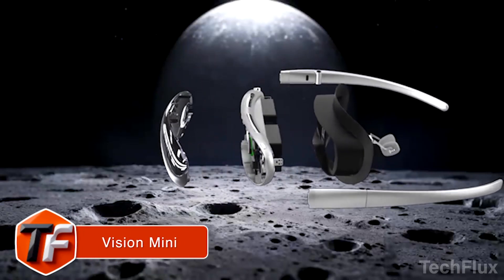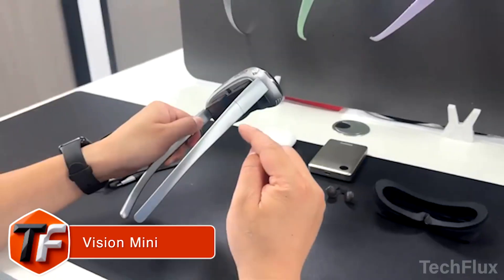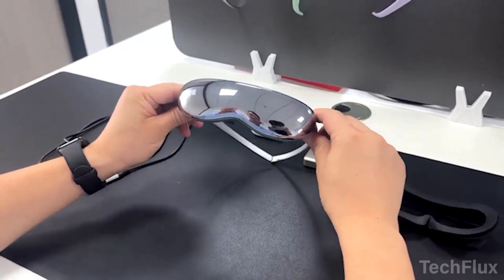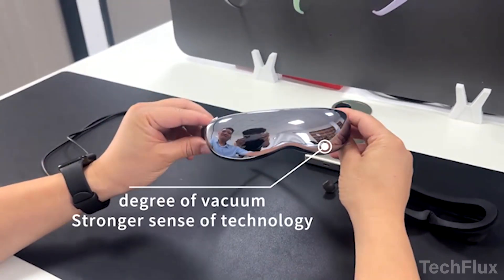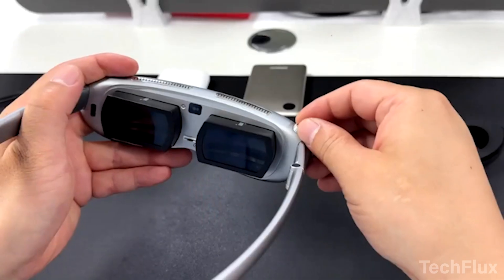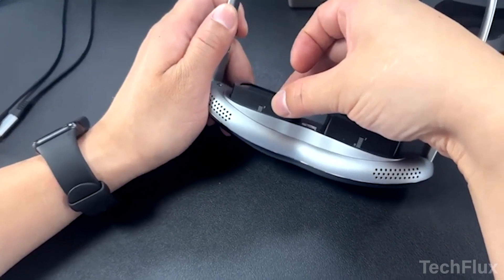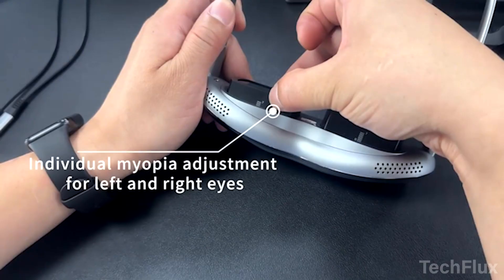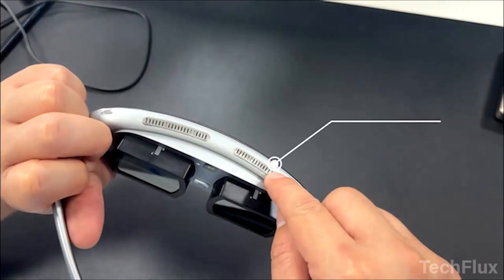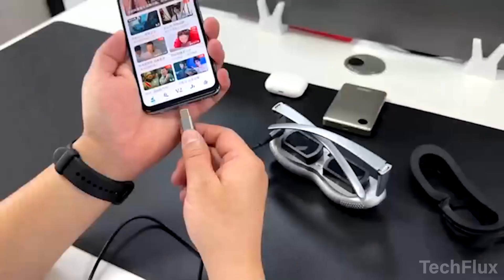Imagine carrying an IMAX theater in your pocket — that's basically what the Vision Mini is going for. It's the world's lightest 4K giant-screen AR glasses, designed to give you a private cinema anywhere, anytime. Weighing just 98 grams, it's lighter than most smartphones and dramatically smaller than traditional VR headsets, which often tip the scales at 400–700 grams. Using advanced pancake optics and dual 1.8-inch fast LCD modules, Vision Mini delivers the equivalent of a 1000-inch IMAX-like virtual screen right in front of your eyes.